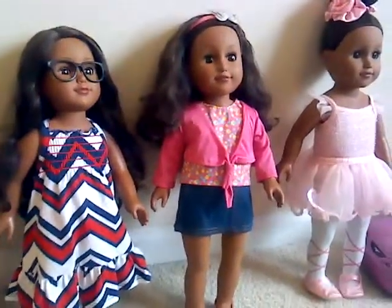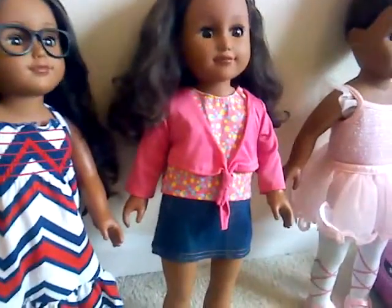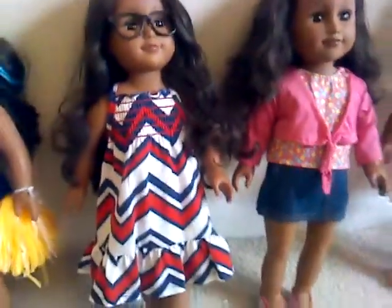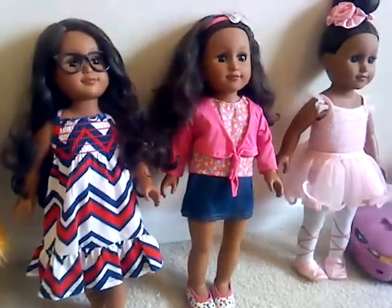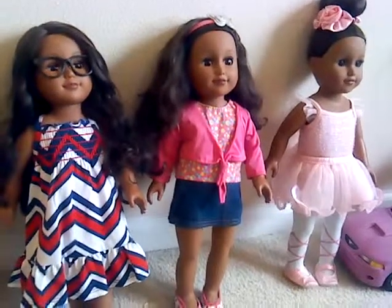On the left is Penelope — she is My Life as a Beach Vacationer. I took her hair down and found out that she has the longest hair of any of the My Life dolls. I've got her in a gorgeous sundress that I found at JC Penney's.